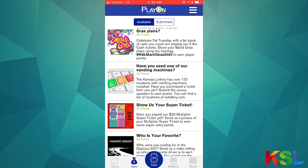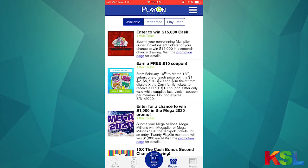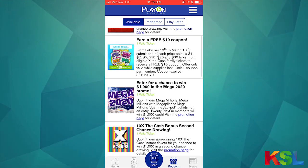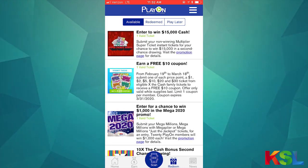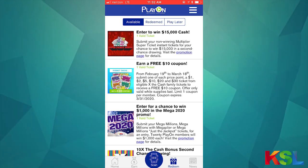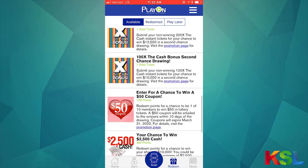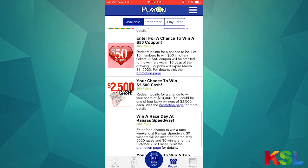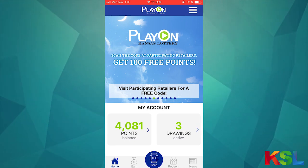You can then use those earned points by going to the redeem option to the right of the scan button. When you open the redeem tab, there are promotions that require a specific non-winning ticket to enter, but there are also promotions further down where you can just use points — a $50 monthly coupon giveaway, a $2,500 cash quarterly giveaway, race day at the speedway, and more.